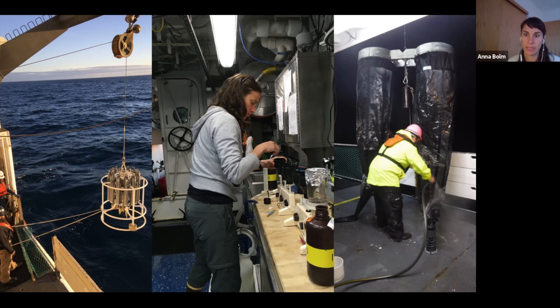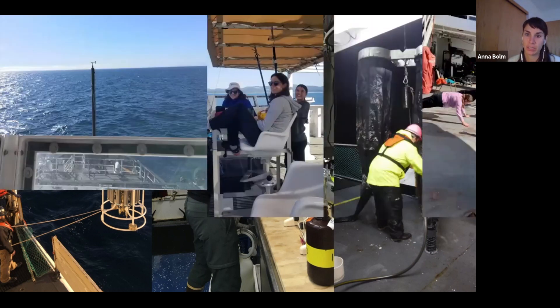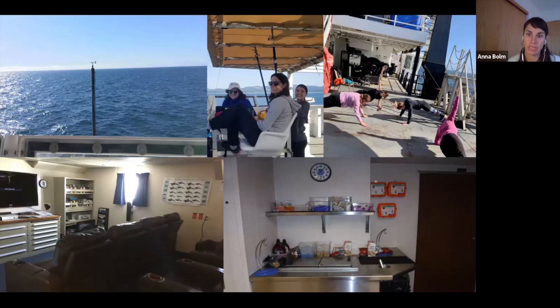When we weren't working, we could sit on the flybridge and look for wildlife, exercise, watch a movie in the lounge, or grab a snack from one of the buffets. It was really pretty sweet, and I was fortunate that I didn't get seasick and that we had good weather and calm seas the whole time. But we still had a job to do, and mine included collecting zooplankton for microplastics.